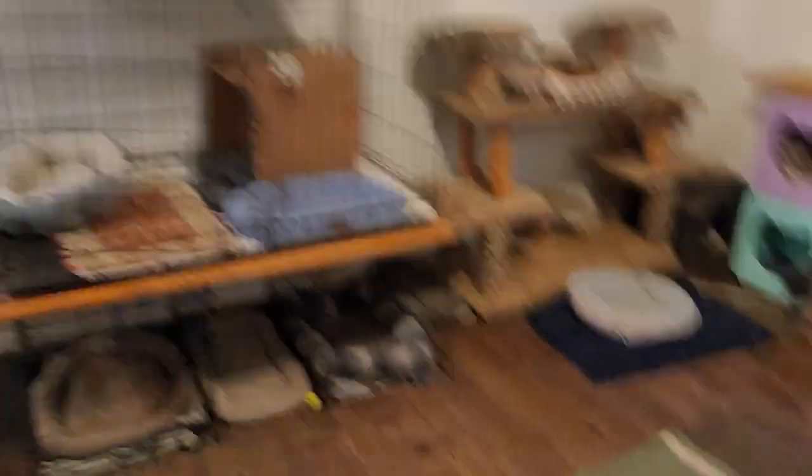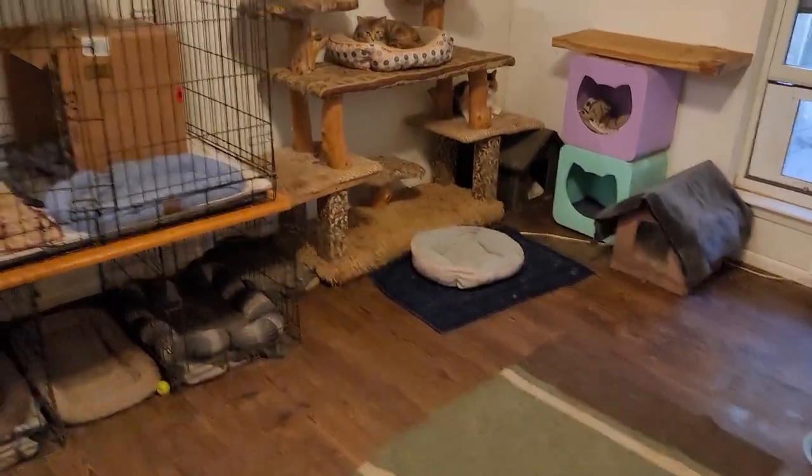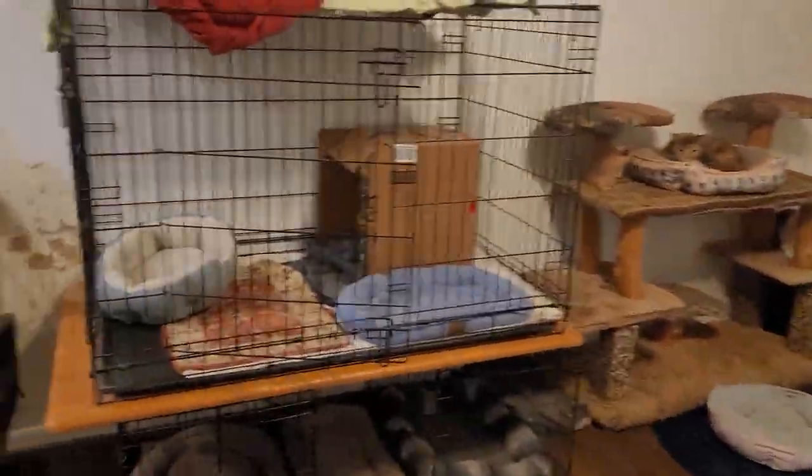Now we go into this room. This room is the quiet room. This is where we have quite a few of our quieter cats — the ones that do not do well out in the general population.